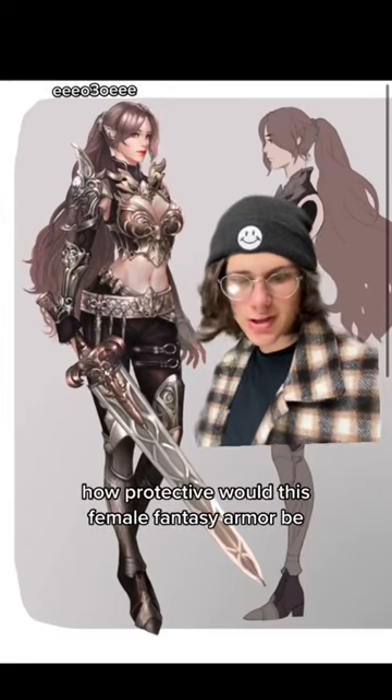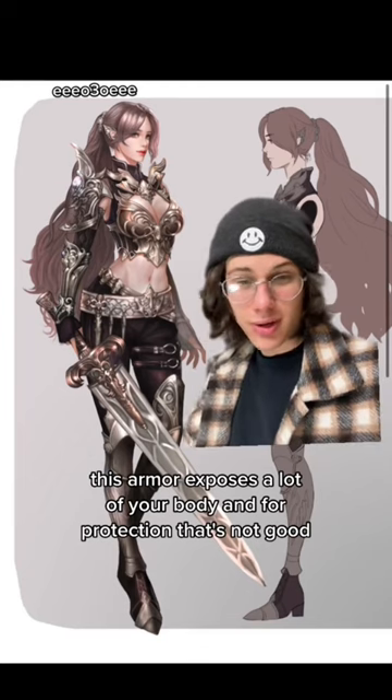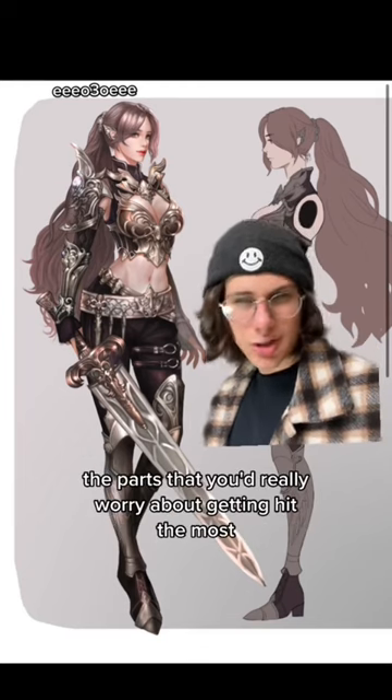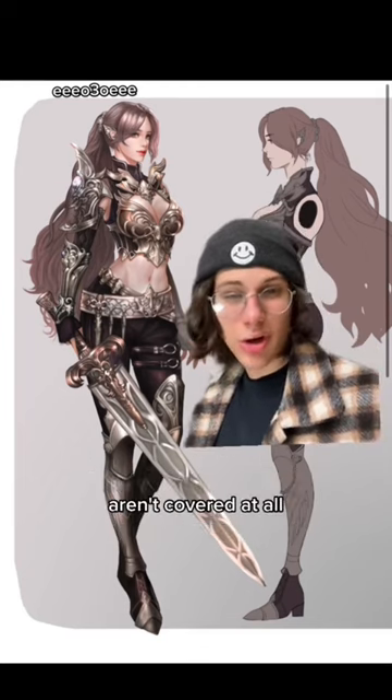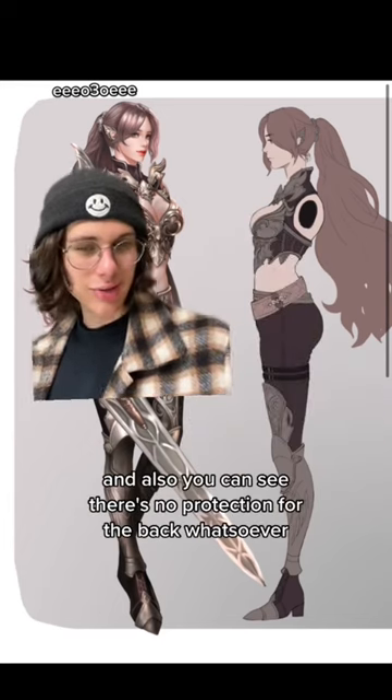How protective would this female fantasy armor be? This armor exposes a lot of your body, and for protection, that's not good. The parts that you'd really worry about getting hit the most aren't covered at all. And also, you can see there's no protection for the back whatsoever. 3 out of 10.